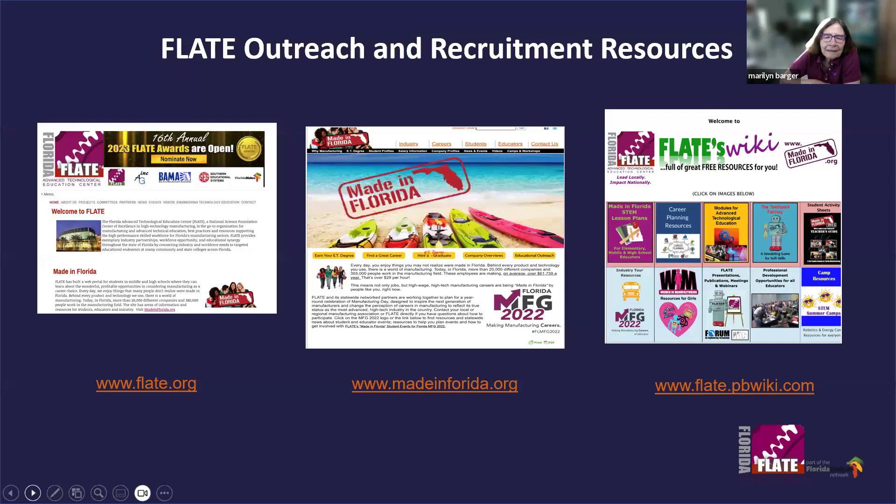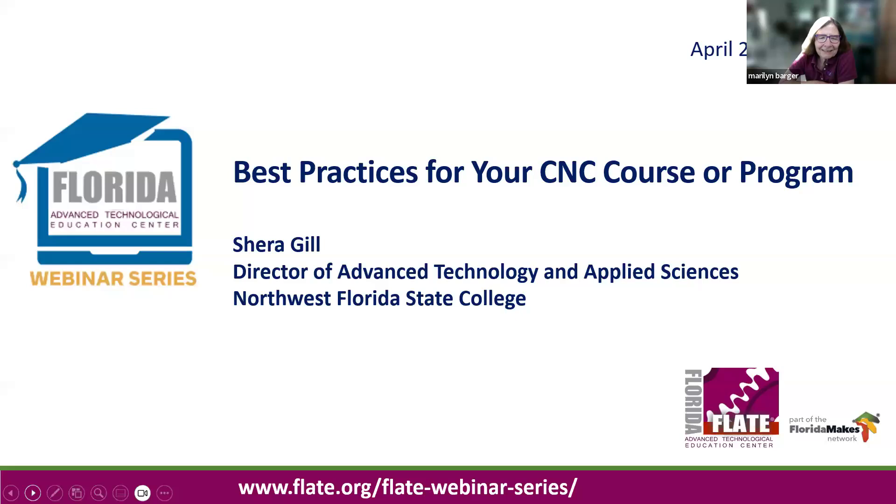Here are our important websites: plate.org, madeinflorida.org, and our wiki. The wiki has resources for educators — lots of downloadable files, lesson plans, and teaching resources. Made in Florida focuses on careers and information about manufacturing in Florida. And plate.org is our corporate website that tells you what we do, how we do it, and where. With that, I'm going to turn it over to Shara to get started on her presentation on best practices for your CNC course or program.